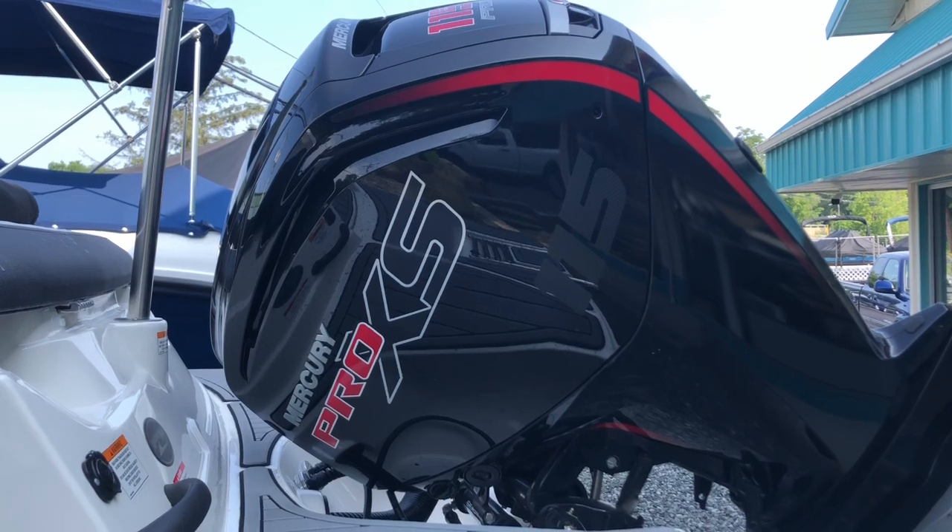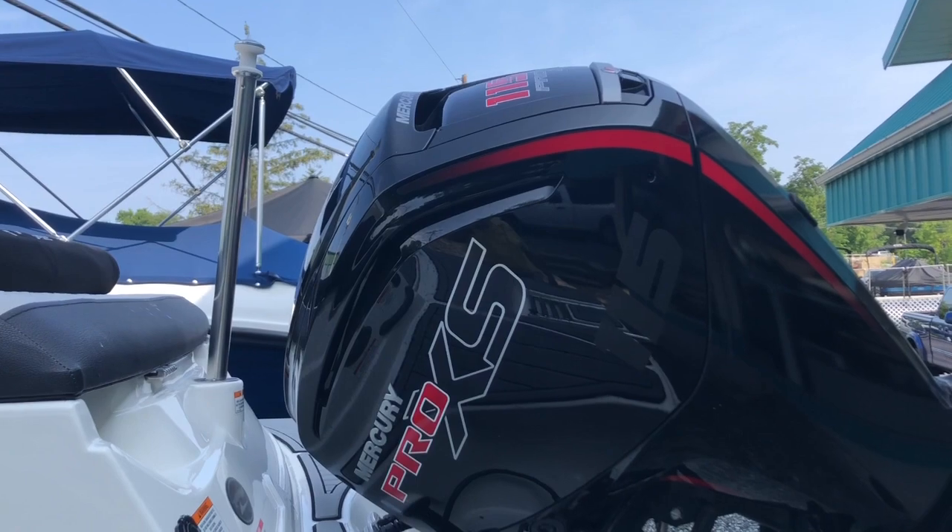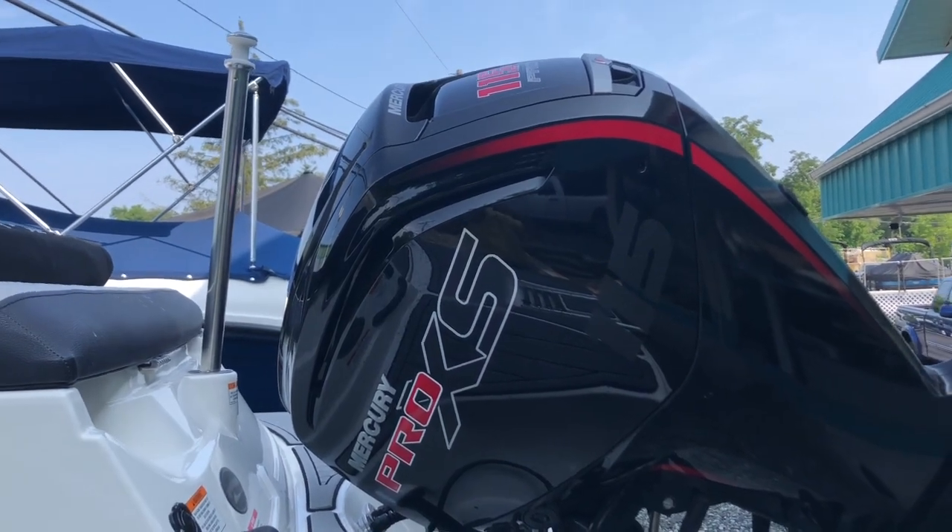This boat is available at MarineMax in Lake Opatong, New Jersey — a 2021 C-Ray 190 SPX with a 115 horsepower engine.